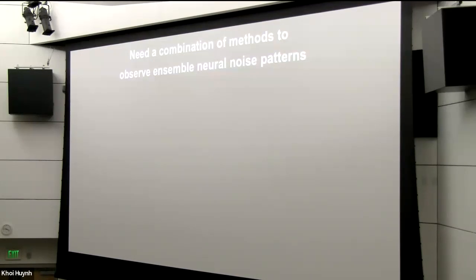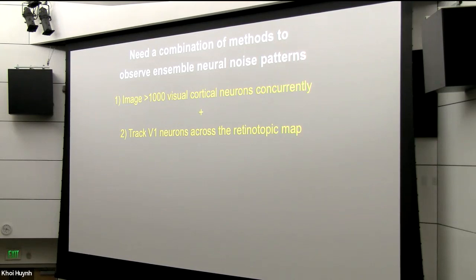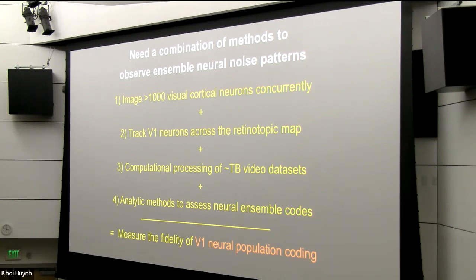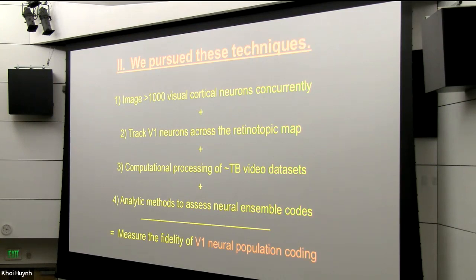To address these questions, we needed a combination of methods to directly observe the noise patterns of neural ensembles. First, we needed to monitor large numbers of neurons — preferably over a thousand at once — and to track them across the entire retinotopic map, so we could sample neurons looking at different portions of the visual world. We also developed analytic techniques to process and analyze the terabyte-sized video data sets and to extract neural noise power. This allowed us to measure the fidelity of V1 neural population coding.